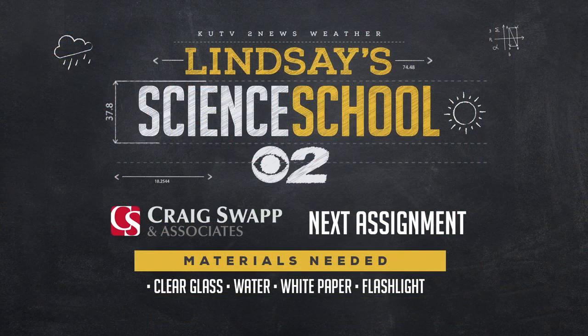Someone mentioned they like learning about rainbows — guess what we're learning about next time? We are learning about rainbows on Thursday's Science School and how those rainbows are created. Here's what you need for the experiment: a clear glass, some water, a flashlight, and a white piece of paper. You should have all that stuff around your house. We're going to learn how rainbows are formed and make our own rainbow. That's coming up Thursday at 9:30 on the KUTV Facebook page and also KUTV.com. Don't be tardy!